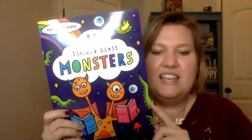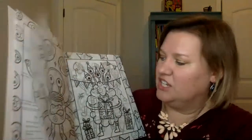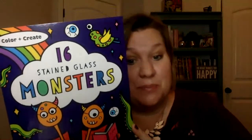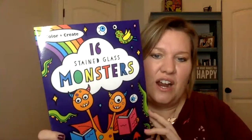Stained Glass Coloring is a wonderful book where you have these clear translucent pages and you color them with felt markers, colored pencils, even crayons. Then you tear out the page and you hang it on a window or any glass and it will look like a nice stained glass effect. We now have six of these — we have Monsters which is new, Animals, Mermaids, Princesses, Dinosaurs, Unicorns. So there are lots of fun stained glass coloring options.